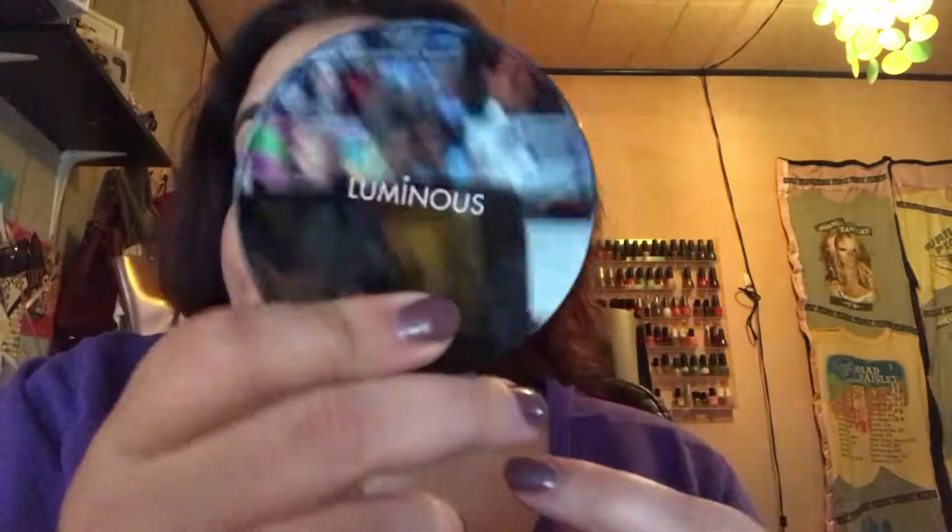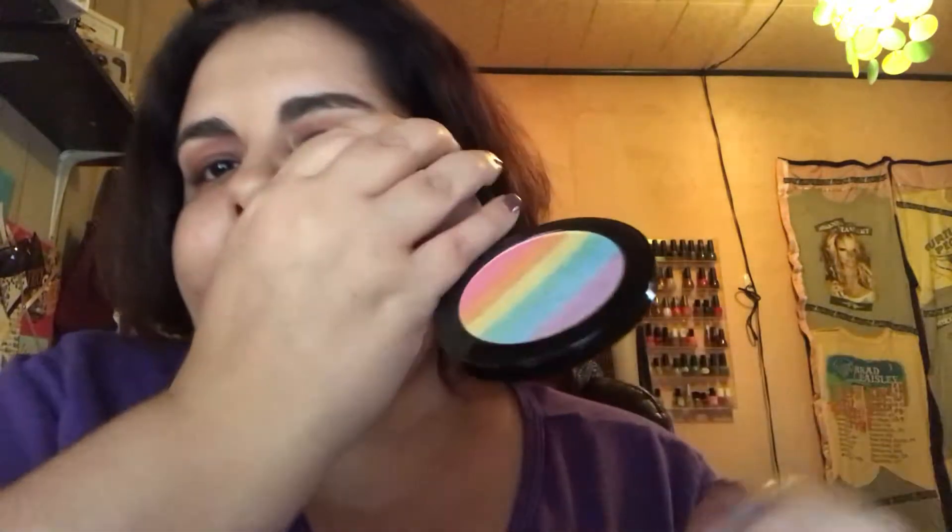The next makeup item is this Luminous Compact. You open it — it's from Tony Moly. There's a button. And it's a rainbow highlight. What I've been doing is taking brushes and doing single colors. One look I did, I put the orange iridescence in the tear duct, just blending certain ones and picking out what I want. I've really been enjoying that.